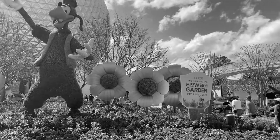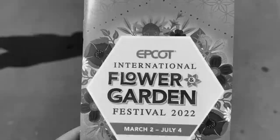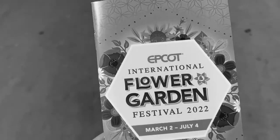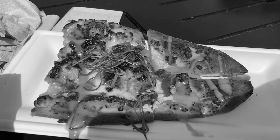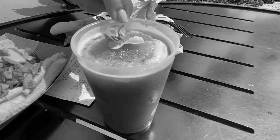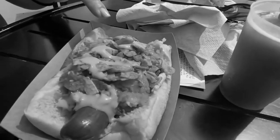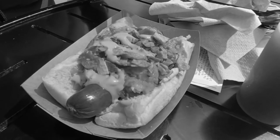We are at the Epcot Flower and Garden Festival. The first thing we do is grab this passport book. We have the flatbread pizza, a frozen dessert violet lemonade, and we have not tried yet — a spicy hot dog with pineapple chutney and plantain chips.